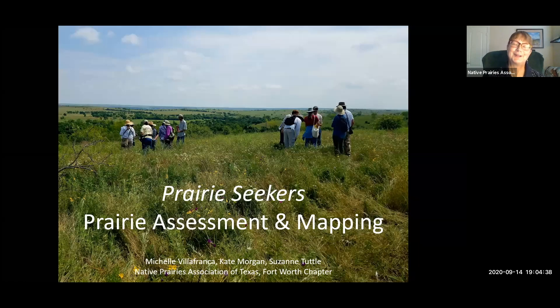I'm Suzanne Tuttle. Welcome everybody, and thank you for attending tonight's presentation about the Native Prairies Association of Texas' Prairie Seekers Program. The Prairie Seekers Program, which Michelle Villafranca — who is also on the call tonight — played a very big role in putting together. It's a semi-quantitative assessment and mapping program that's based to some degree on the Texas Parks and Wildlife Natural Heritage Program assessments of locations.